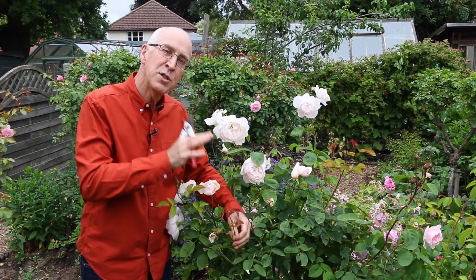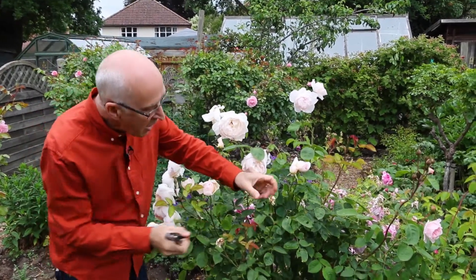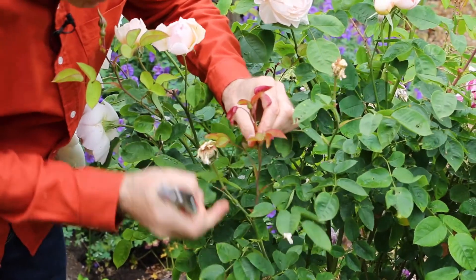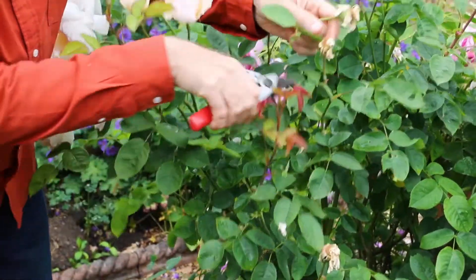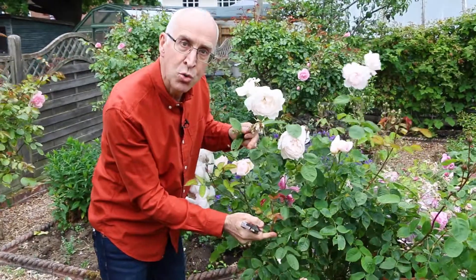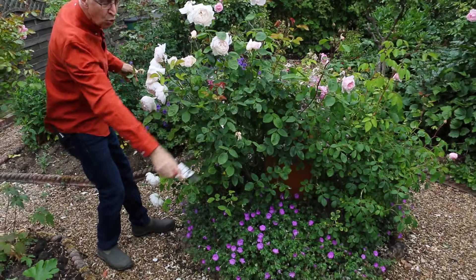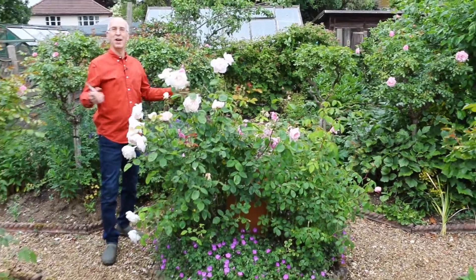Remember that repeat-flowering varieties of rose must be dead-headed regularly. As soon as the blooms are faded, prune off the old flower heads right away. Follow the stem down — you'll notice a new stem developing with a new flower at the top. Prune and deadhead your roses regularly through summer: the quicker you deadhead, the faster new shoots grow and the sooner you'll get a new flush of beautiful roses. I've also under-planted the roses with a lovely short cranesbill — a hardy geranium — giving extra colour to make a lovely feature out of the rose bed.